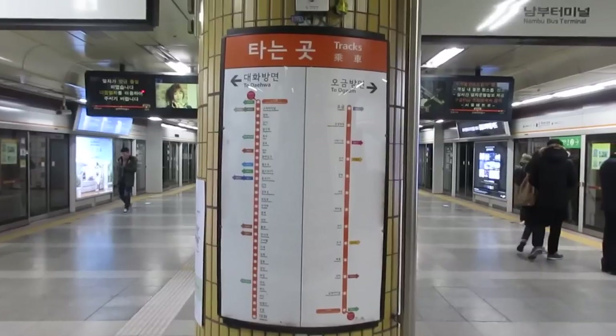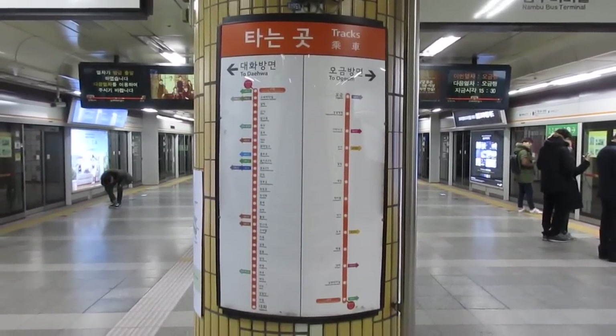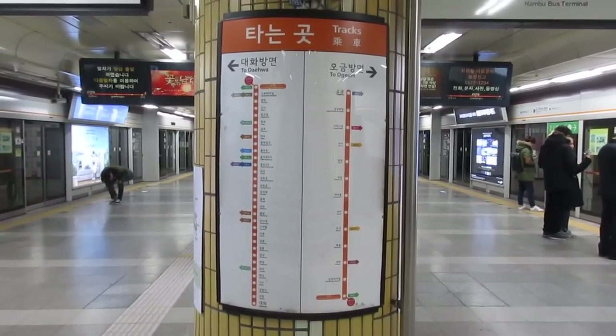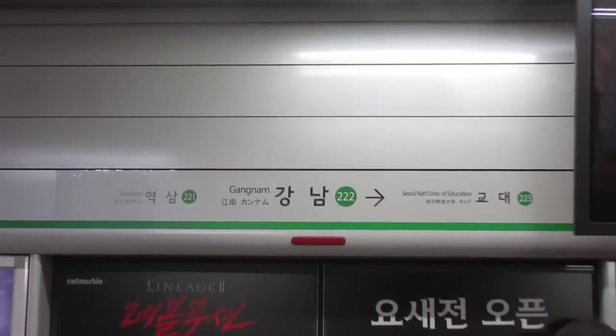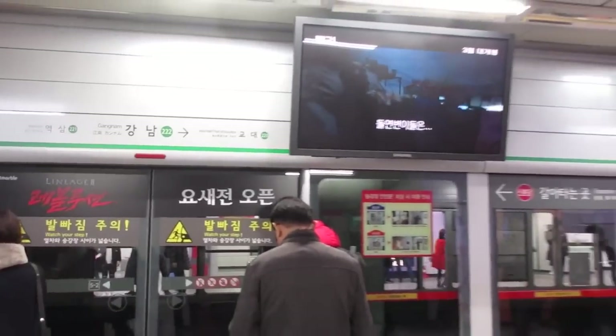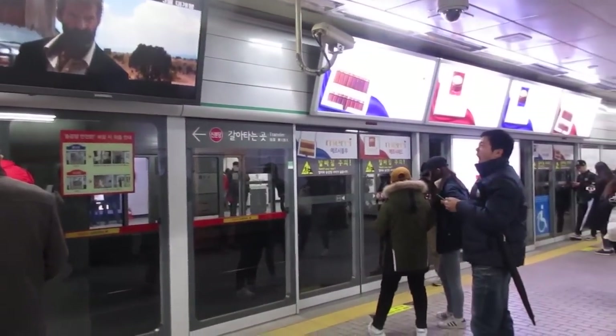After going through the scanner and deciding what direction you need to go, you'll find maps down below which show the tracks on the left and the right. This is great if you're not sure exactly where you need to go — it will show different stops on each side and where you currently are. There are also maps above the subway in English and Korean showing different directions.